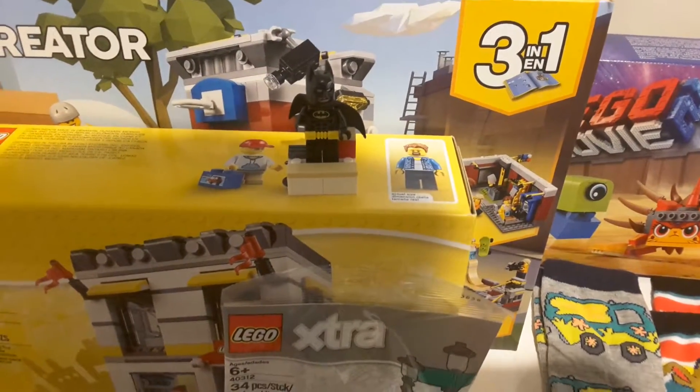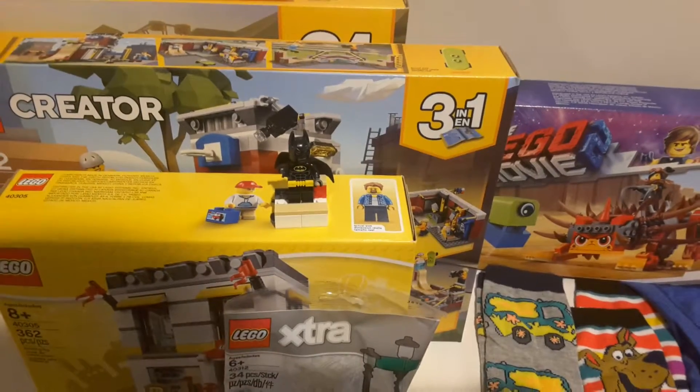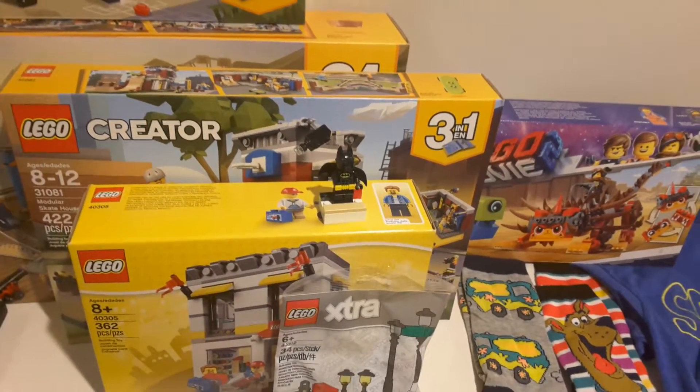Today I've got my 44th LEGO haul, and this was a pick-up-what-I-forgot haul from the LEGO store when I went last time.